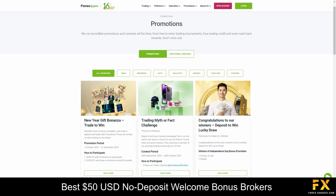Forex4U is dedicated to enhancing the trading experience of its clients by offering a variety of enticing bonus promotions. These bonuses provide traders with additional incentives to bolster their trading activities. The specific bonus promotions may vary over time, so traders are encouraged to visit the Forex4U website regularly to stay informed about the latest offerings.